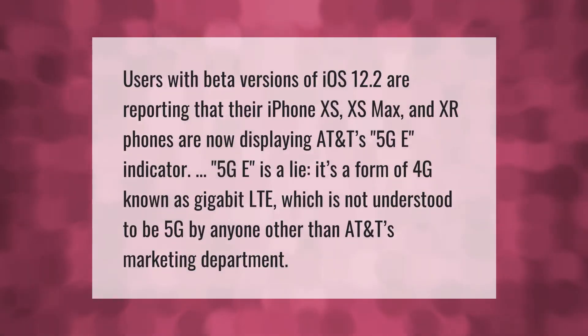Users with beta versions of iOS 12.2 are reporting that their iPhone XS, XS Max, and XR phones are now displaying AT&T's 5GE indicator. 5GE is a lie — it's a form of 4G known as gigabit LTE, which is not understood to be 5G by anyone other than AT&T's marketing department.